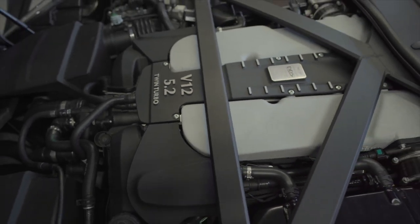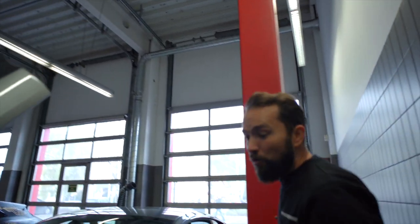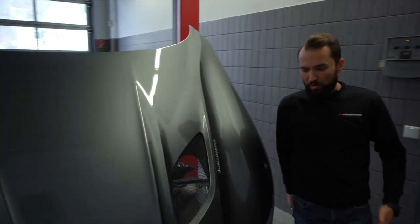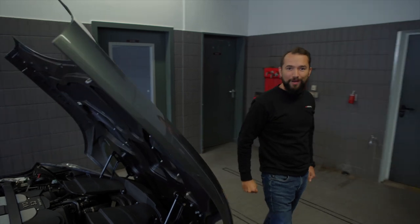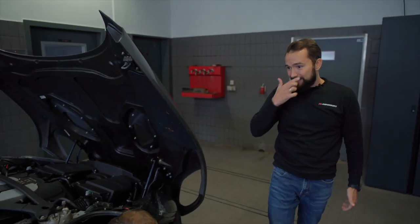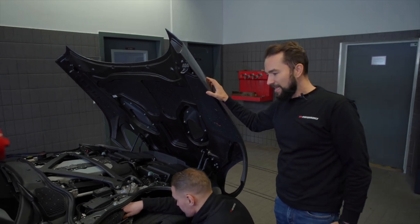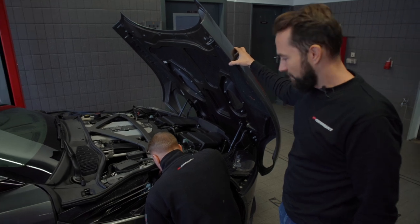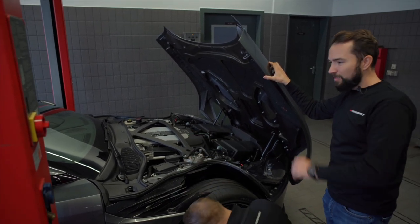Wir werden mal aus Insorik gucken, was das Auto jetzt hat. Leergewicht ist 1950 Kilo – deswegen ist er natürlich mit der Leistung deutlich langsamer wie der Porsche 992 Turbo S. Es ist schon stylisch dieses Auto, es gefällt mir auch optisch sehr gut, aber im Alltag ist ein 992 doch ein Tick besser. Allein schon durch den Allrad – man merkt: 900 Nm, 725 PS, Hinterachsantrieb ist ziemlich schwierig.